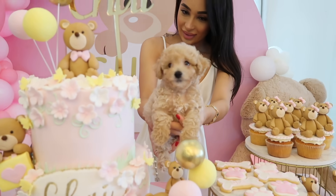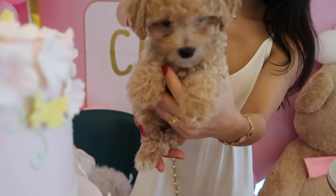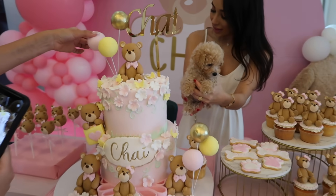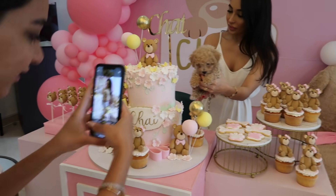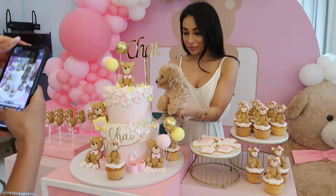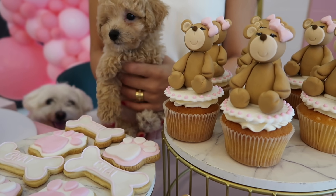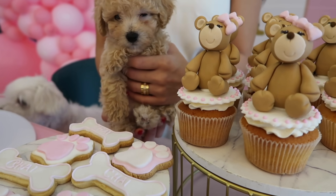Look at this little superstar. Yeah, give us a smile. Chai. Hi Chai. Bring her forward, bring her on top of this thing — let's see if she's sitting on her cake. Aww, Chai, look here. She could literally sit on one of the cupcakes. She's so tiny.